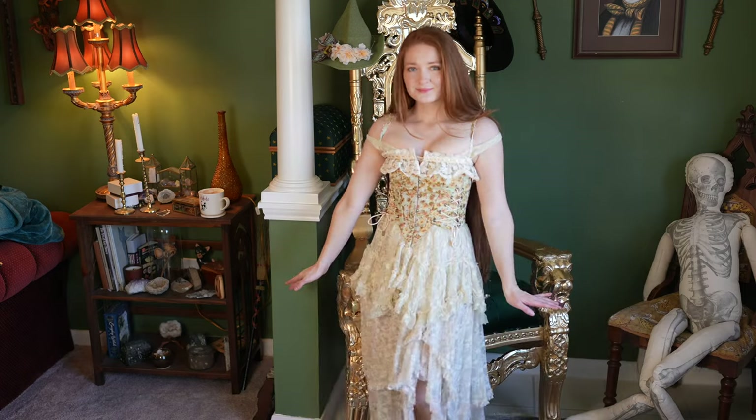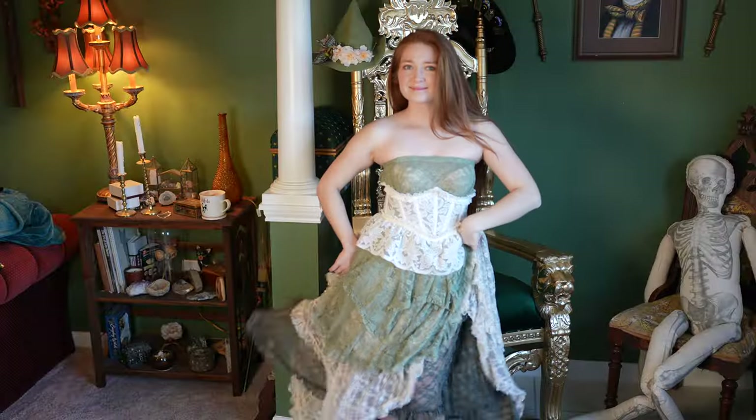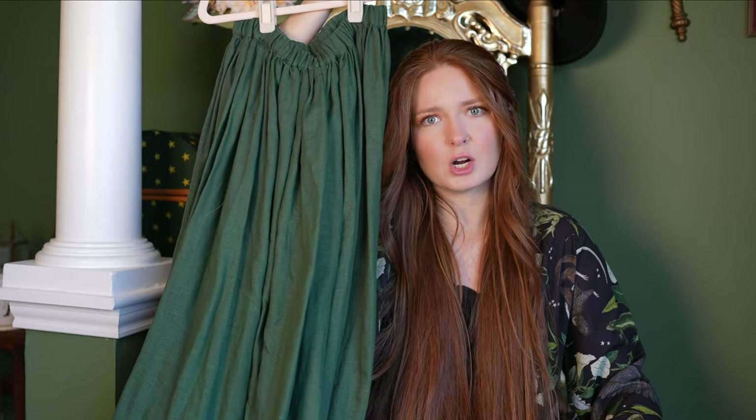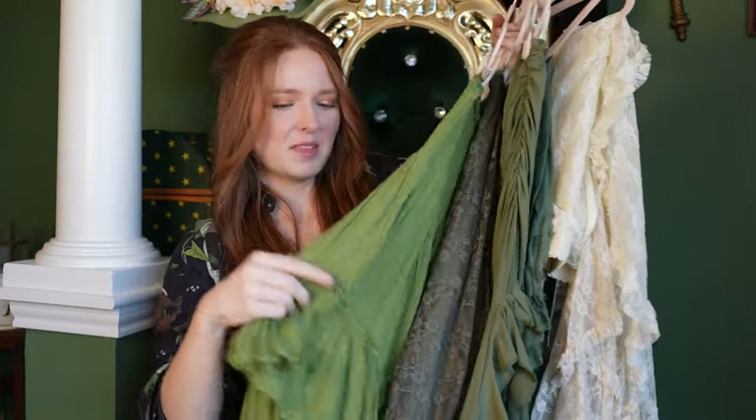I'm a skirt collector — if you have on one skirt, that's not enough. Add another one, maybe two more, maybe don't even wear a top, only wear skirts. Layer the skirts so it looks like a dress — the options are endless. This linen skirt from French Meadows — I have a corset from them as well. You don't look at this skirt and think 'oh, that's a Ren Faire skirt,' but when I put it with all of this... it works.